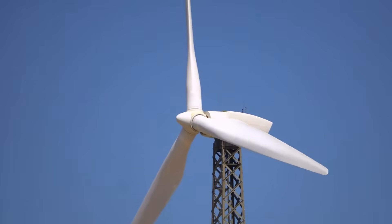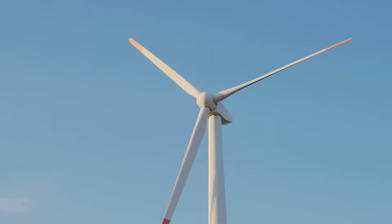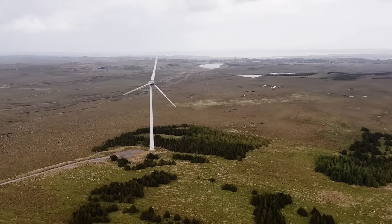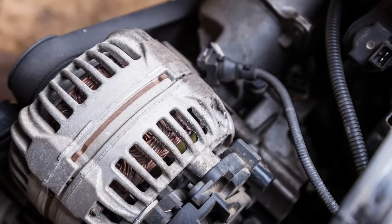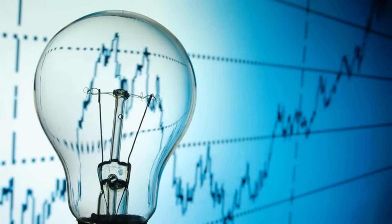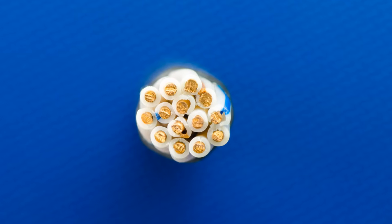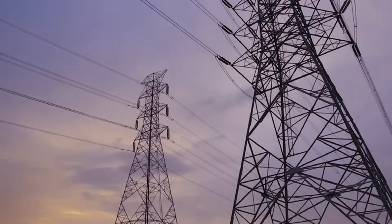As the wind blows, the blades act like airplane wings — they create lift and drag, causing the rotor to spin. The faster the wind blows, the faster the rotor turns. This rotational energy travels down the shaft to the generator. Inside the generator, magnets and coils of wire interact, producing an electrical current. The electricity then flows through cables down the turbine tower and connects to the electrical grid, powering homes and businesses.